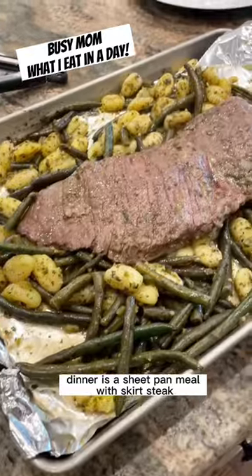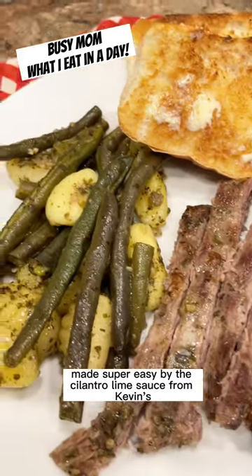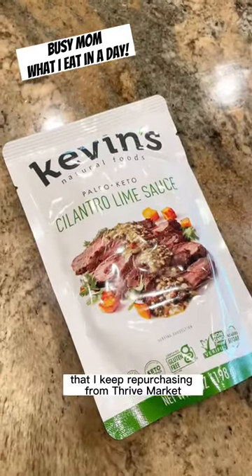Little on-the-go snack. Dinner is a sheet pan meal with skirt steak, potato gnocchi, and green beans made super easy by the cilantro lime sauce from Kevin's that I keep repurchasing from Thrive Market.